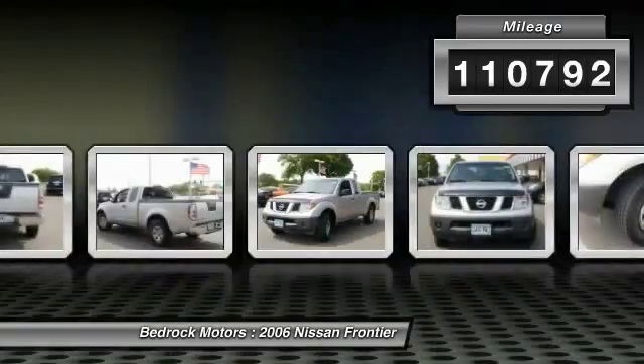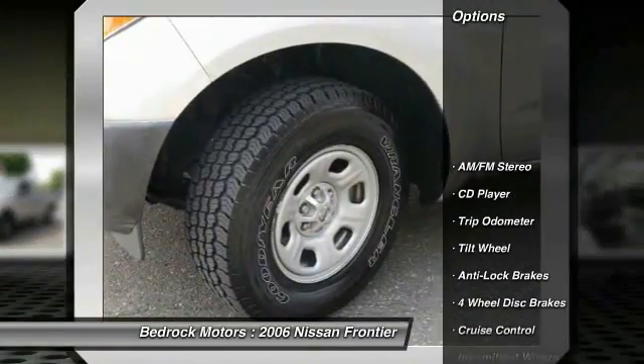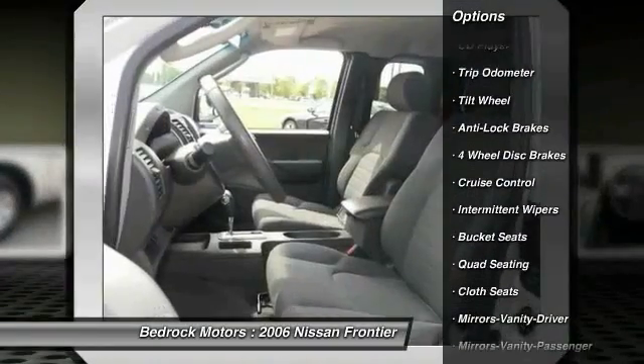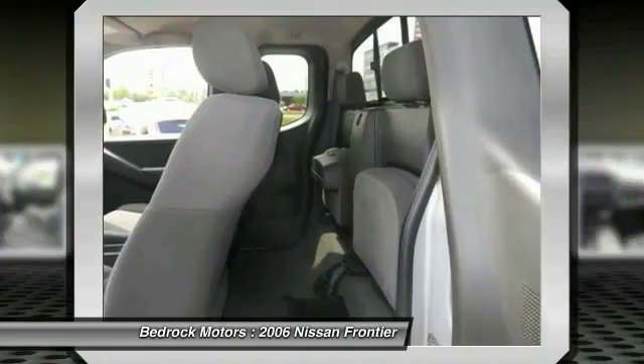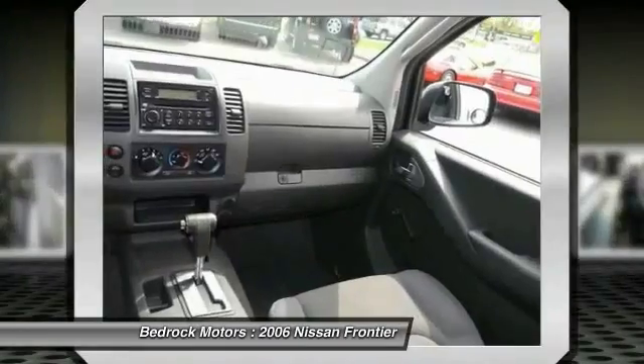This vehicle has less than 115,000 miles. Here are some of this vehicle's great options: quad seating, anti-lock braking system, power steering, air conditioning, front cruise control, center armrest, AM-FM stereo radio, trip odometer, bucket seats, and clock.